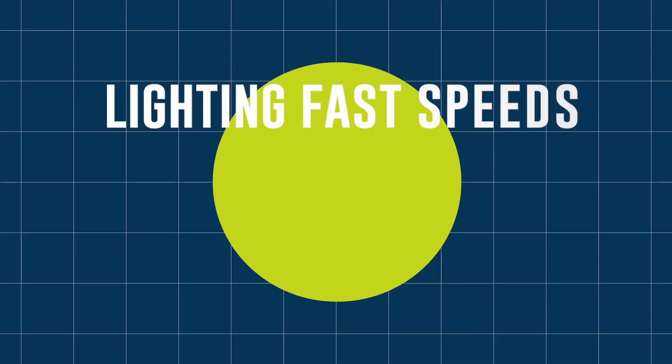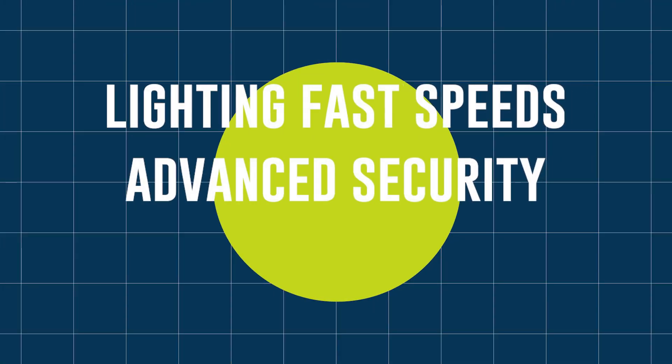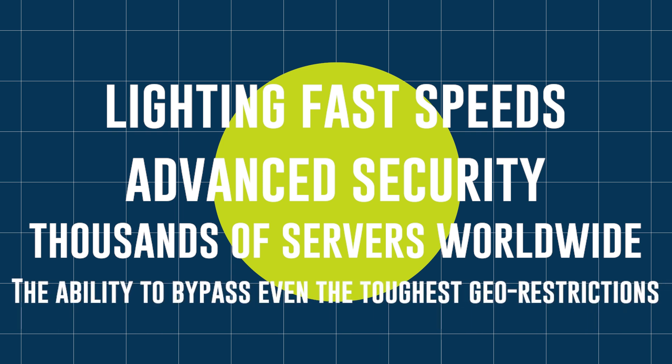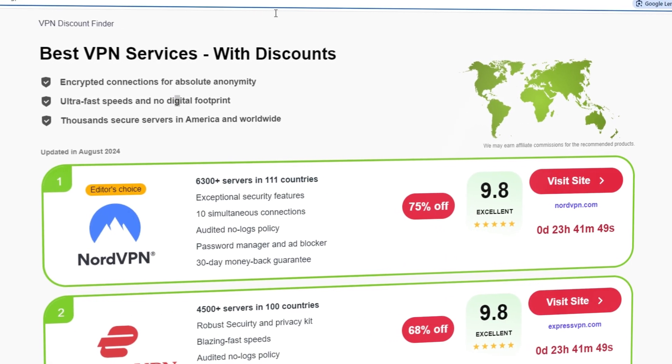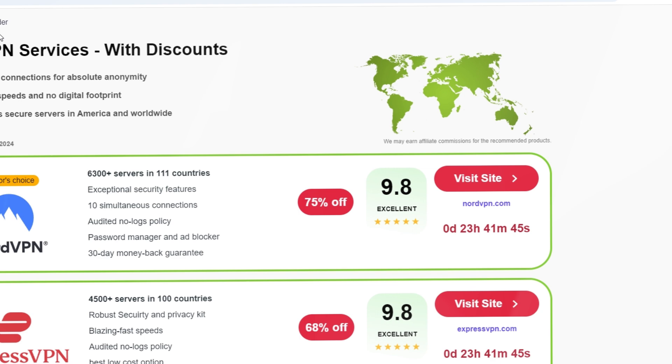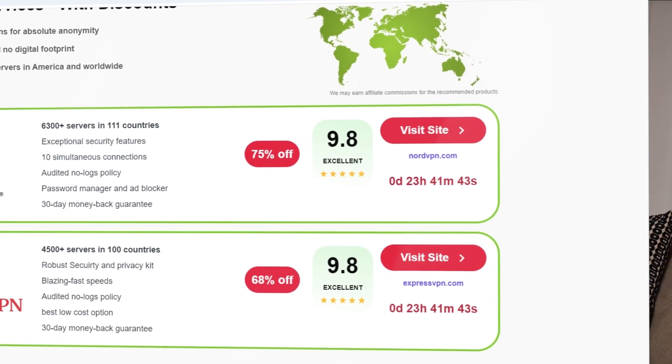Here's why premium VPNs like NordVPN and ExpressVPN are worth it: lightning-fast speeds, advanced security, and thousands of servers worldwide. The ability to bypass even the toughest geo-restrictions and enjoy uninterrupted streaming. And remember, using our link at vpndiscount.org, you'll unlock exclusive discounts, making it more affordable than ever to go premium. Plus, your support helps this channel continue creating helpful content.